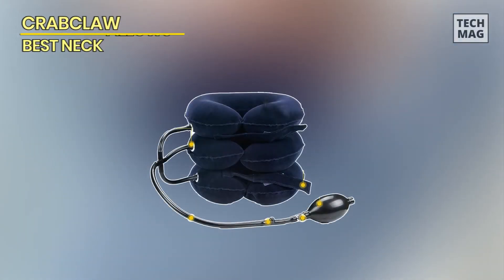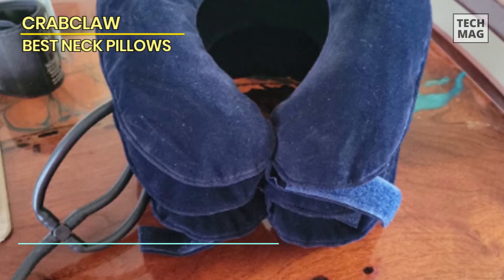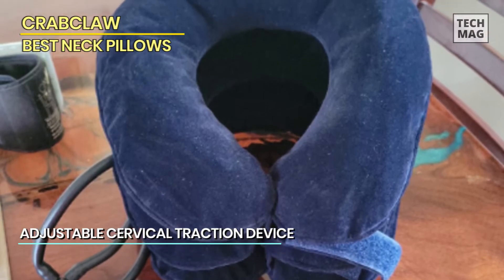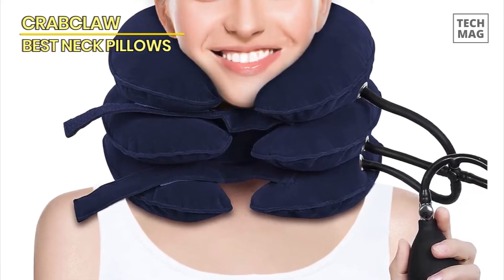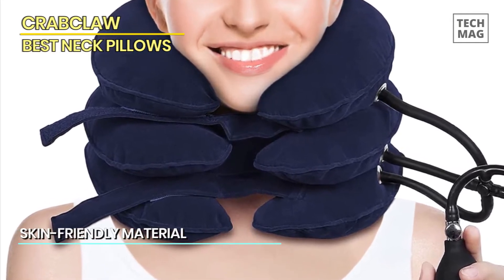The Crab Claw cervical neck traction device is a remarkable solution for neck pain relief. This adjustable inflatable neck stretcher and neck brace is designed to provide effective neck decompression and tension relief. Crafted to offer genuine comfort and therapy, this neck traction pillow allows you to customize the level of inflation for a personalized experience. The device gently lifts and supports your neck, promoting proper alignment and relieving pressure on the cervical spine.